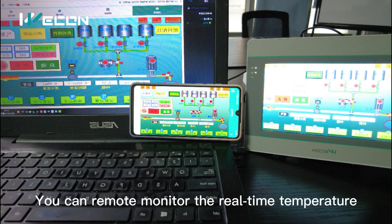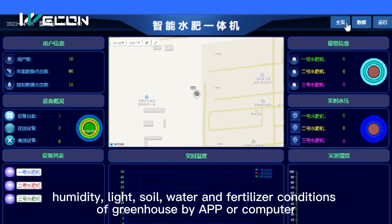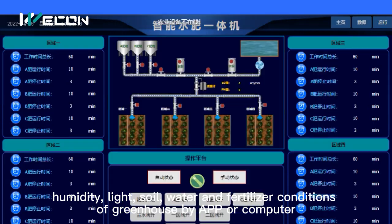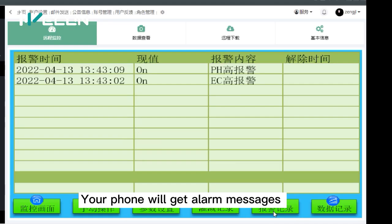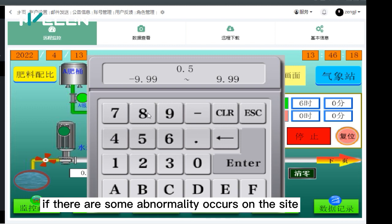You can remotely monitor the real-time temperature, humidity, light, soil, water, and fertilizer conditions of the greenhouse by app or computer. Your phone will receive alarm messages if any abnormality occurs on site.